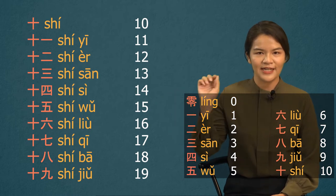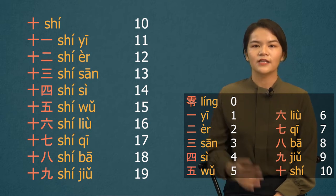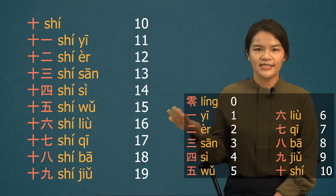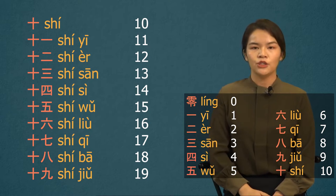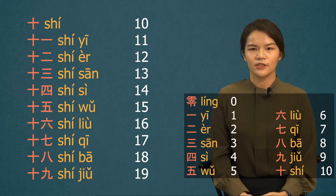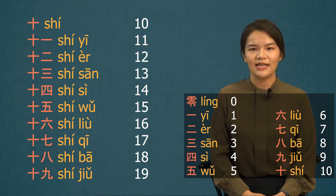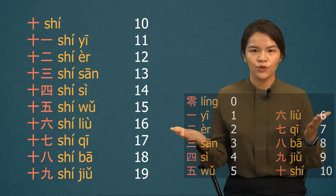Okay, let's review from 11 again. 11? 十一. 12? 十二. 13? 十三. 14? 十四. 15? 十五. 16? 十六. 17? 十七. 18? 十八. 19? 十九. Alright, next stage.